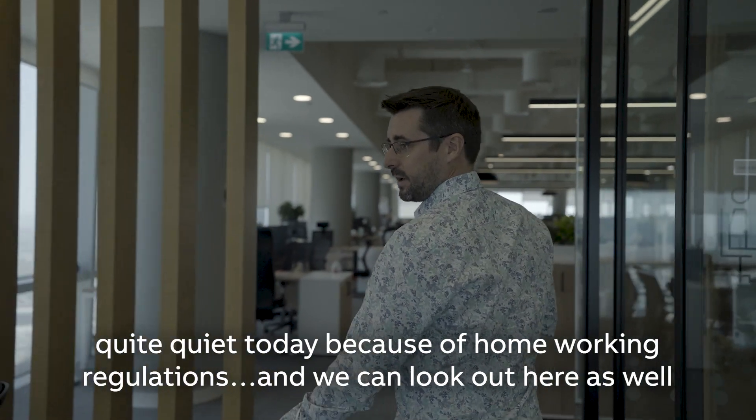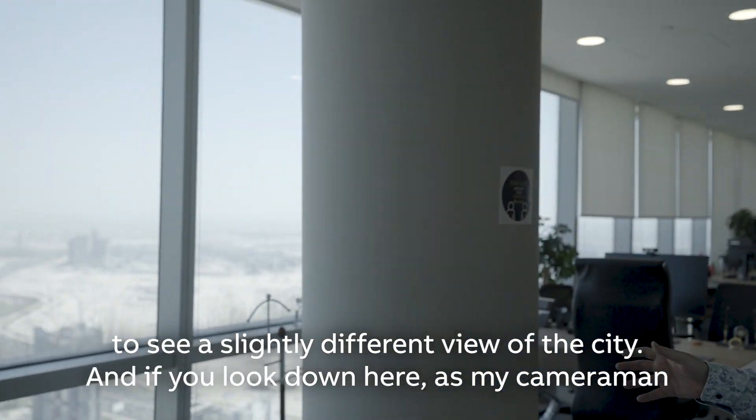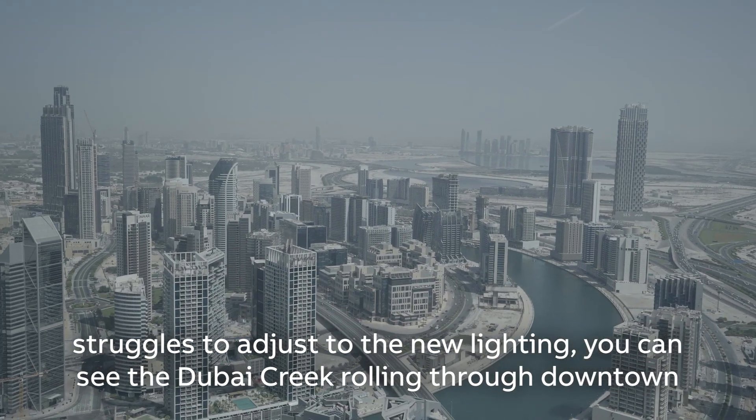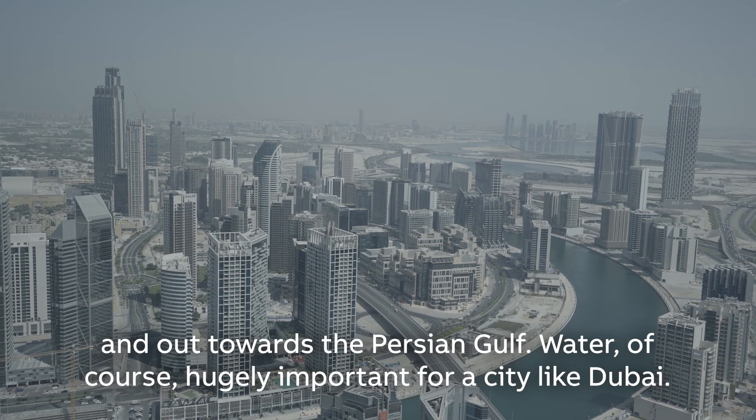It's quite quiet today because of homeworking regulations. We can look out here as well to see a slightly different view of the city. And if you look down here, you can see the Dubai Creek rolling through downtown and out towards the Persian Gulf.